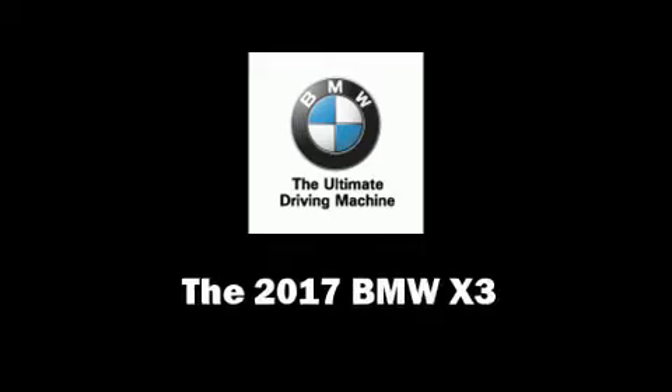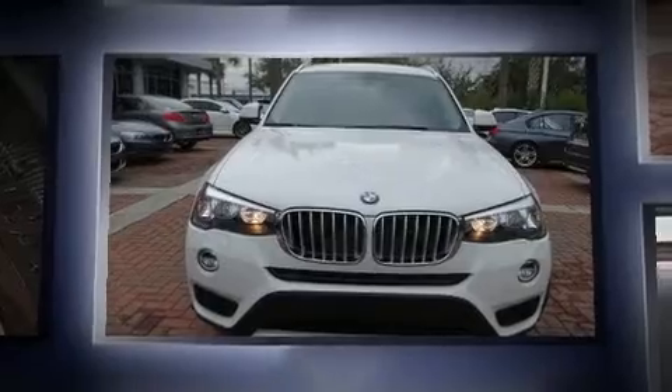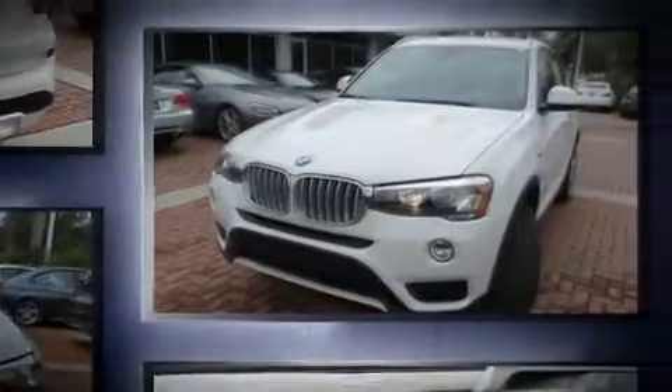The 2017 BMW X3. It features an automatic transmission, rear-wheel drive, and a two-liter four-cylinder engine. A turbocharger further enhances performance while also preserving fuel economy.